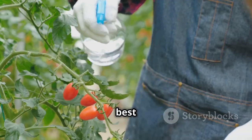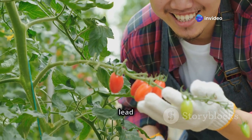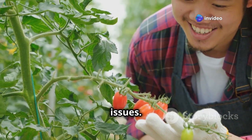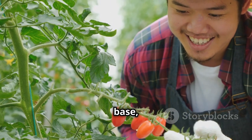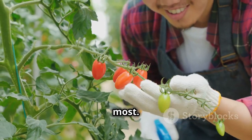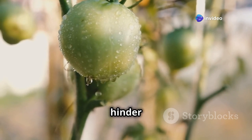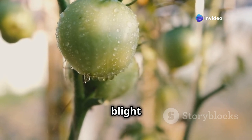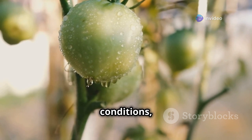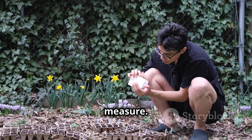Water at the base of the plant, avoiding the leaves. Watering leaves can lead to fungal diseases — wet leaves invite problems like blight and mildew, which thrive in moist conditions. By focusing on the base, you ensure water goes directly to the roots where it's needed most, and keeping foliage dry is a key preventative measure.